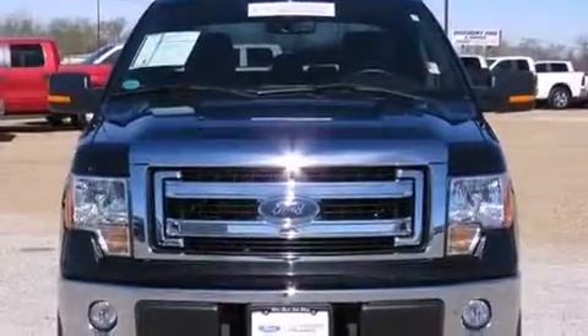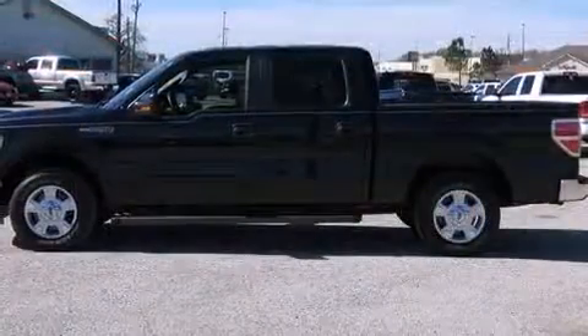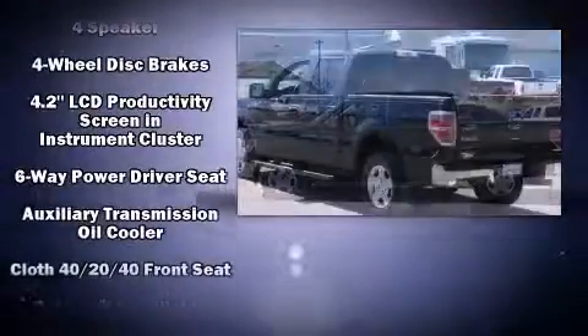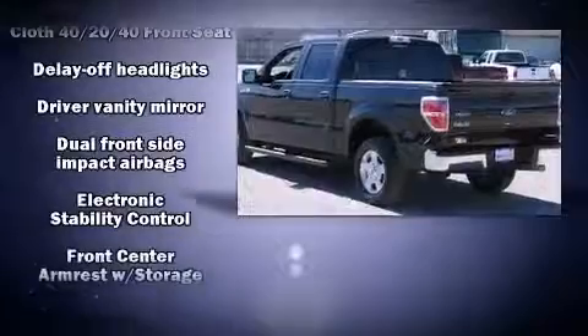Come test drive this 2014 Ford F-150 with fewer than 25,000 miles on the odometer. You can be confident that this pre-owned vehicle will provide you reliable transportation. It distinguishes itself from the competition with features such as a rear step bumper, power door mirrors, and a split folding rear seat.